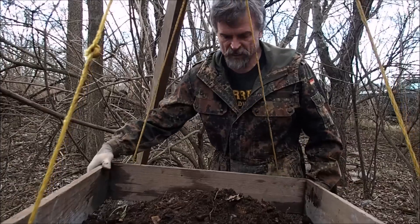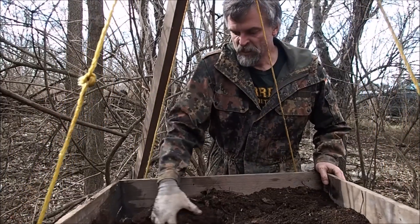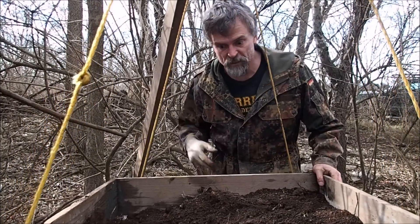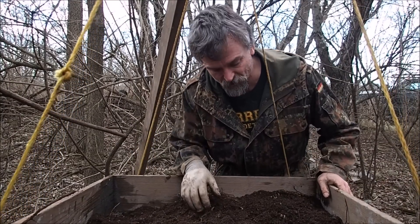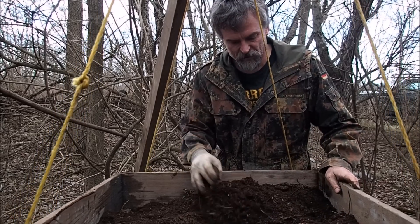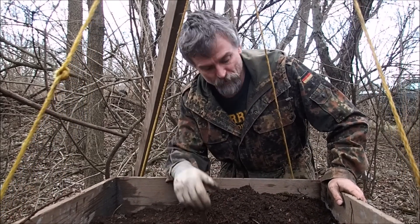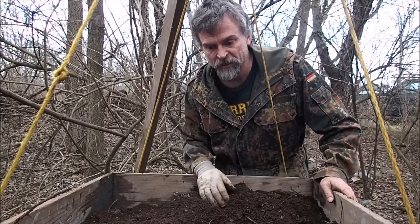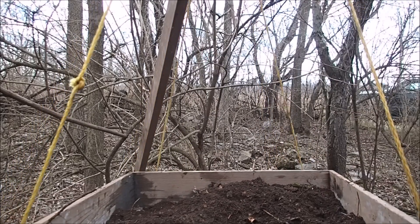Another bucket. I want to go ahead and put three buckets in here again — not quite as many roots. We'll pick out as many of these rocks as we can before we start shaking. I did not see anything at all though, which is a little bit disturbing — just a couple pieces of iron. Because normally, if it's a good artifact layer, you'll see buttons and maybe a marble or two as you're digging. But we'll find out.